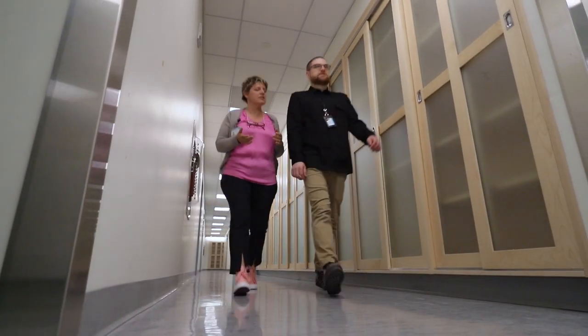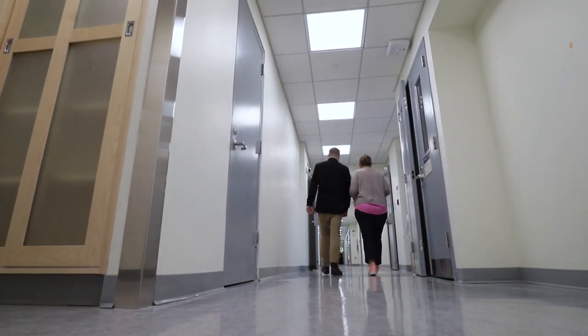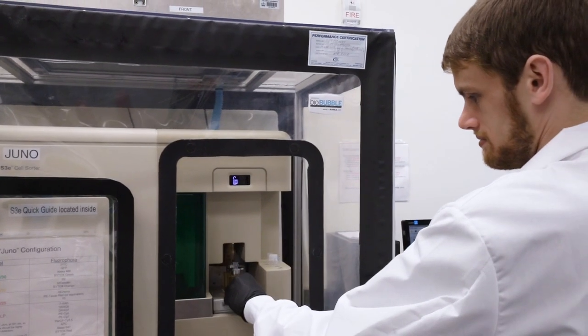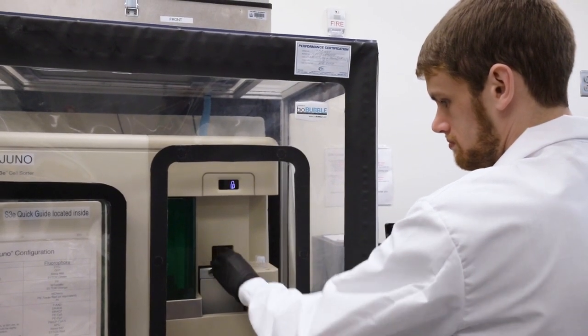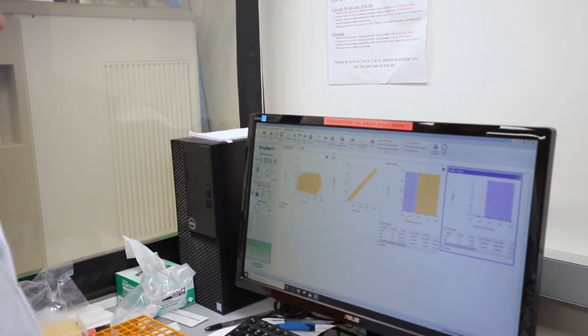We acquired the instrument a few years ago, and then very recently we moved physically closer to the flow core directed by Mike Kisner. We decided it was a good idea to move the instrument into his flow core, because Mike is a very experienced flow cytometrist — and now the machine is available to a bigger audience.